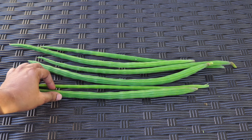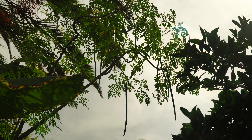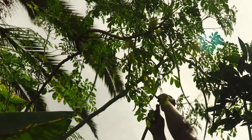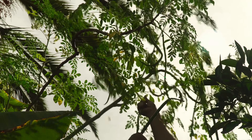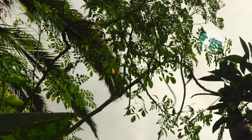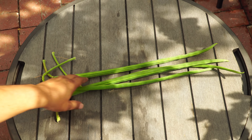The pods are absolutely delicious when they're fresh and extremely nutritious. Moringa is a wonderful plant to grow in your home garden — it's a superfood. Its leaves are nutritious and its pods are absolutely nutritious and delicious. Whether you're growing this plant in a container or in the ground, it will produce a lot of leaves as well as a lot of pods, and it's very easy to grow.